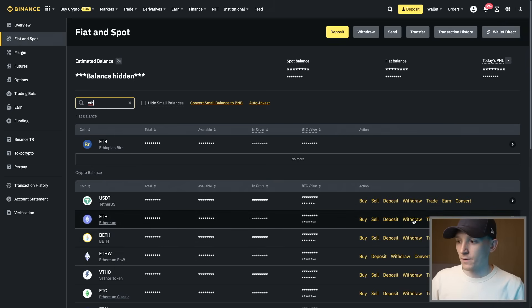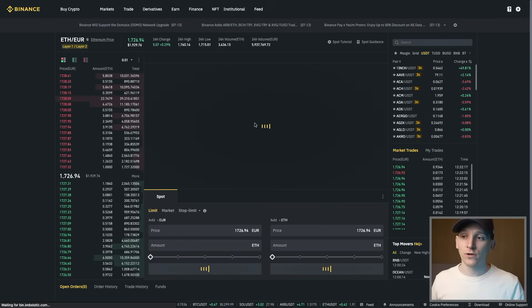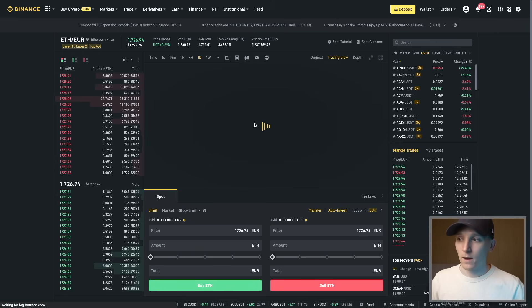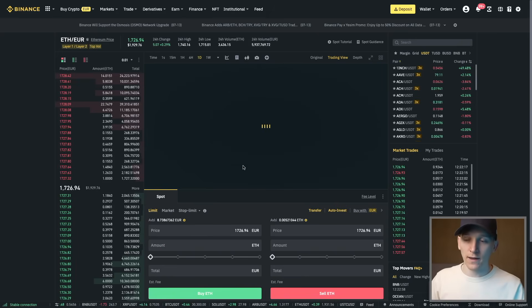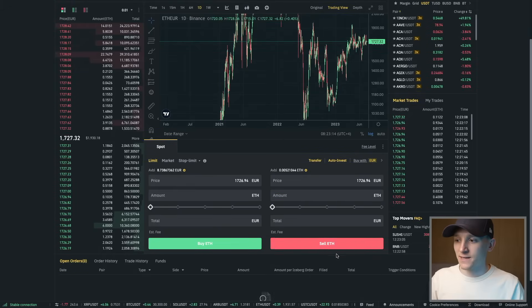Now that we have ETH in our account, go to the Trade option and trade ETH against euros as an example. On Binance they accept trading Ethereum into euros, so you can swap the crypto asset directly into fiat currency. In the top right you'll see the trading pair — ETH against euros — and you simply come down and say Sell ETH.